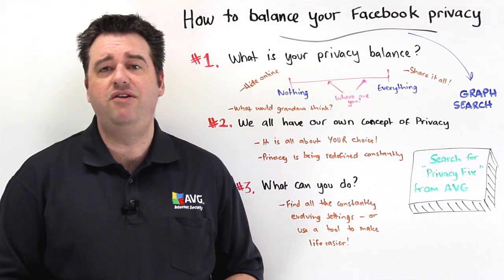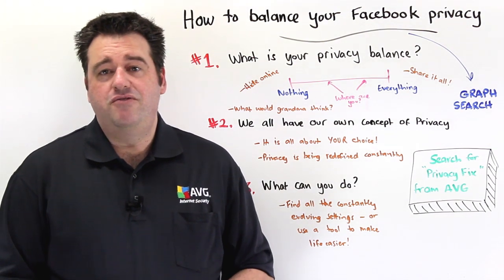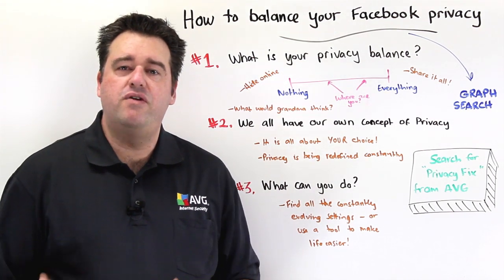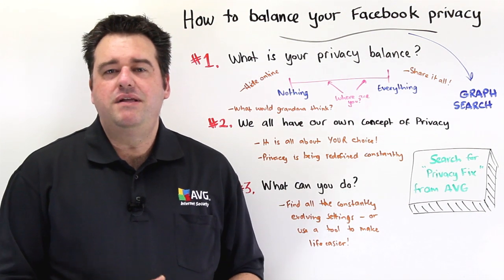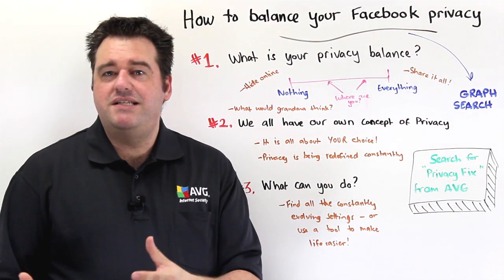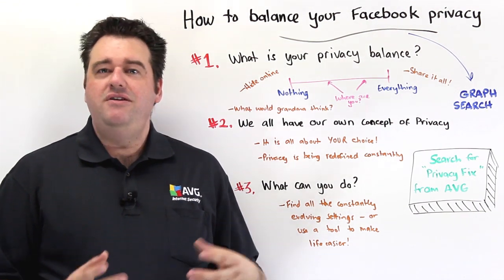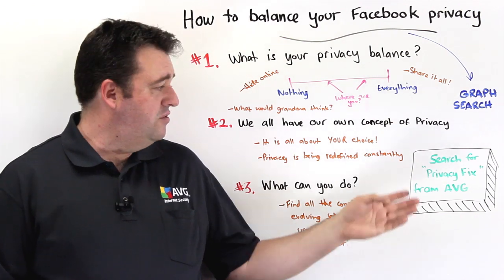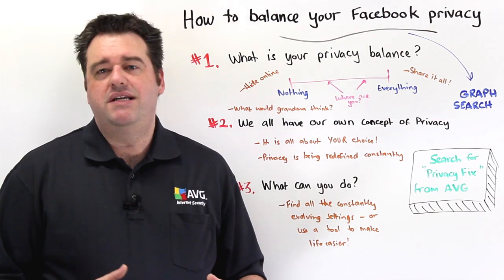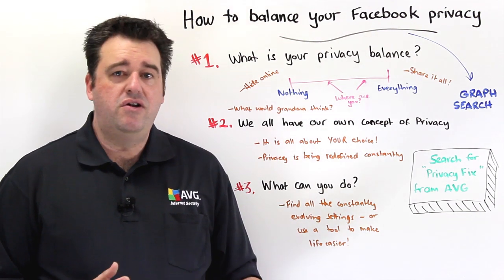What are some quick examples of the type of settings you should be aware of? One you may not know about is facial recognition. On Facebook, if your friends upload photos of you, Facebook can use facial recognition to identify you in those photos and then suggest to your friends that they might like to tag you. If you don't want that to happen, you can turn it off — it's very easy to do through the PrivacyFix application.